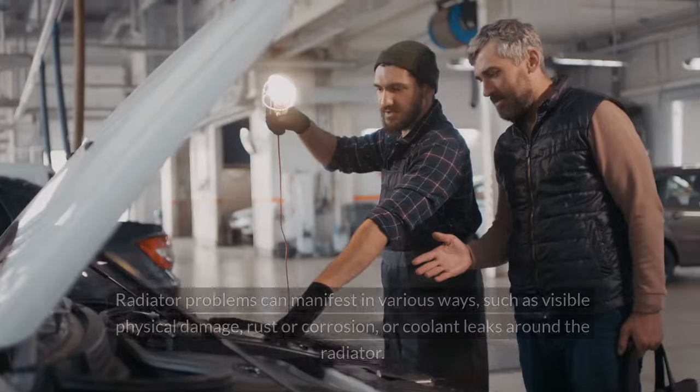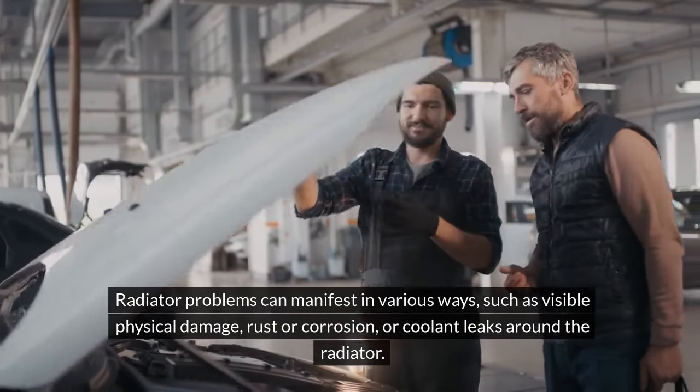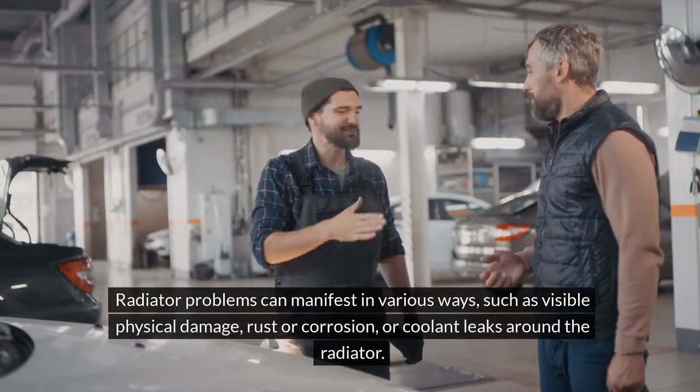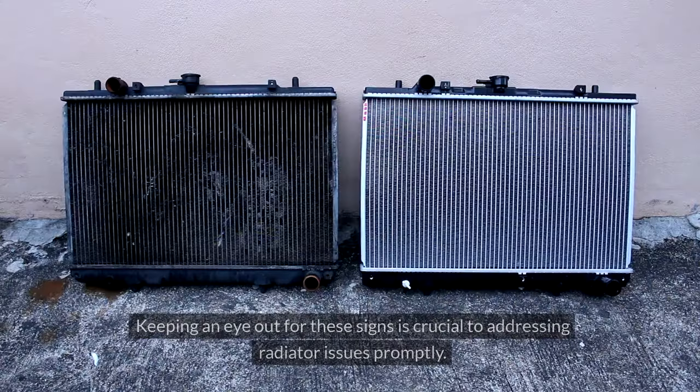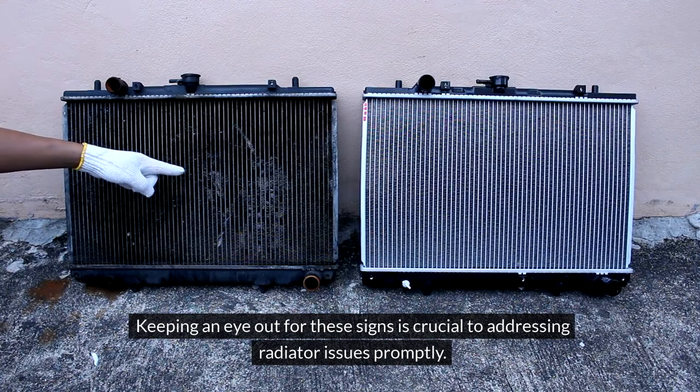Radiator issues. Radiator problems can manifest in various ways such as visible physical damage, rust or corrosion, or coolant leaks around the radiator. Keeping an eye out for these signs is crucial to addressing radiator issues promptly.